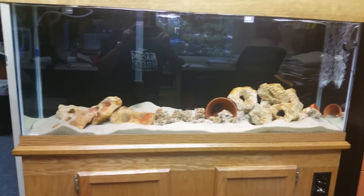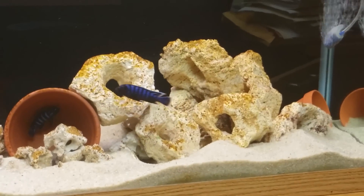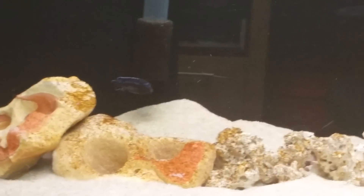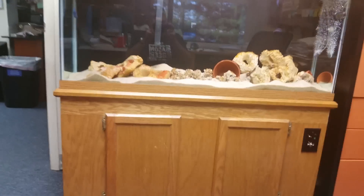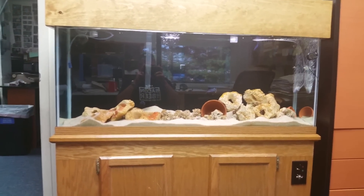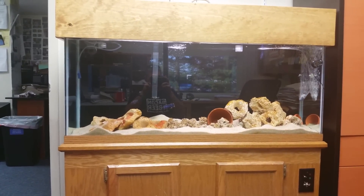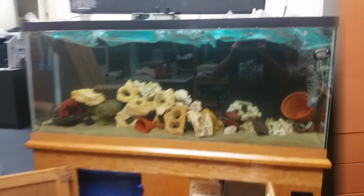Gonna do a little more scaping on this tank and start acclimating these new fish to add to the three I've got in there — there's the Masoni, blue Dolphin, and an Electric Blue Johanni if I remember right. These guys are very skittish right now. Adding a few extra fish is going to help. They're doing a little picking on each other, and hopefully the rumor is true that overstocking African cichlids, especially Mbuna, helps cut down on aggression.